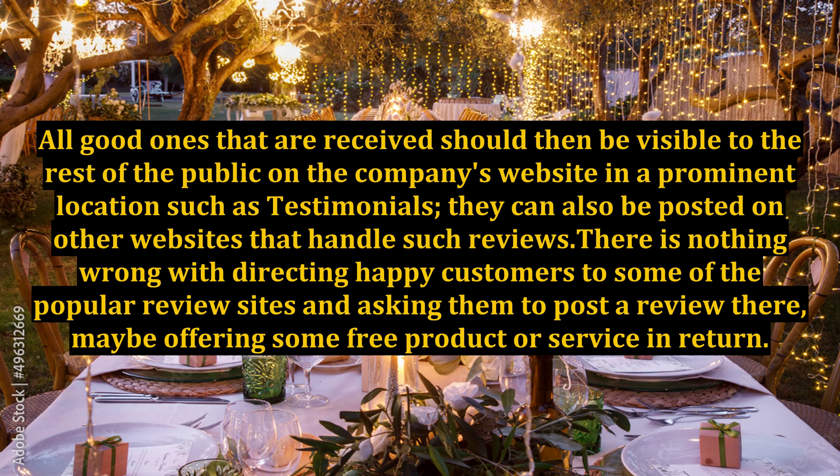All good reviews that are received should then be visible to the rest of the public on the company's website in a prominent location, such as a testimonials page. They can also be posted on other websites that handle such reviews. There is nothing wrong with directing happy customers to some of the popular review sites and asking them to post a review there, maybe offering some free product or service in return.